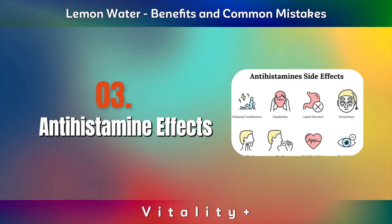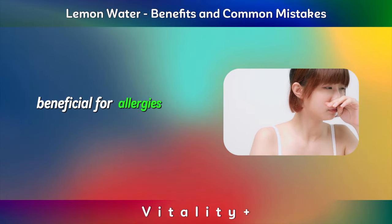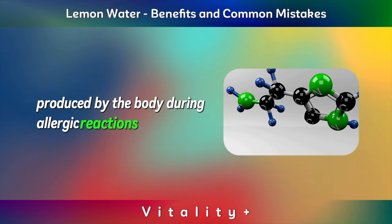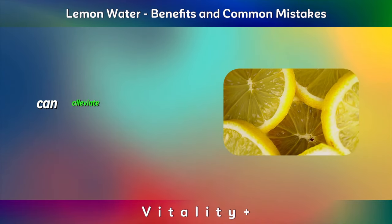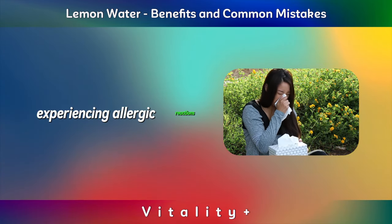Antihistamine Effects. Lemon juice exhibits an antihistamine effect, beneficial for allergies. Histamines, produced by the body during allergic reactions, induce mucus production and fatigue. Lemon juice's impact on histamine levels can alleviate symptoms, potentially offering relief to individuals experiencing allergic reactions.